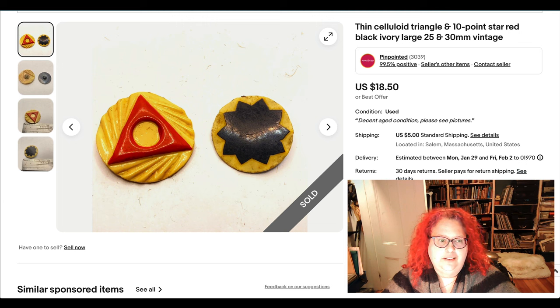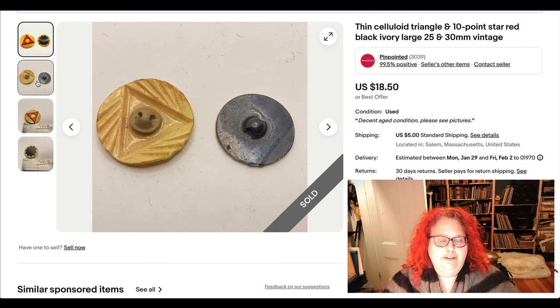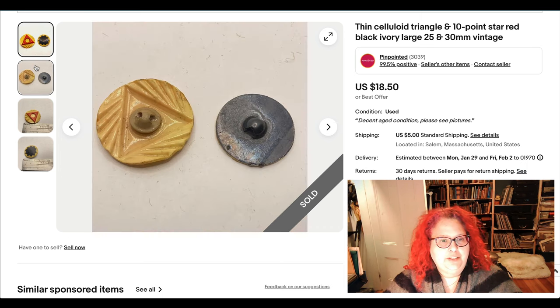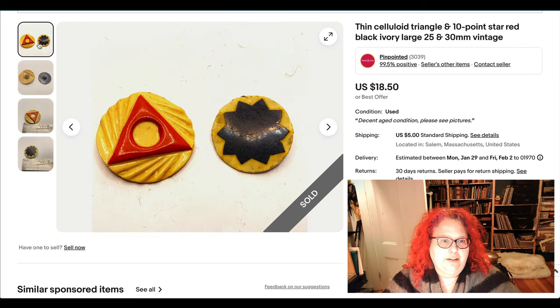Here are two buttons — they look so dirty up close. These are celluloid wafer buttons, super thin, and celluloid is an early plastic. They have cool geometric shapes and applied shanks on the back — just nice colorful buttons. I wish I'd taken a nicer picture and cleaned them a little, but they still sold for full price.